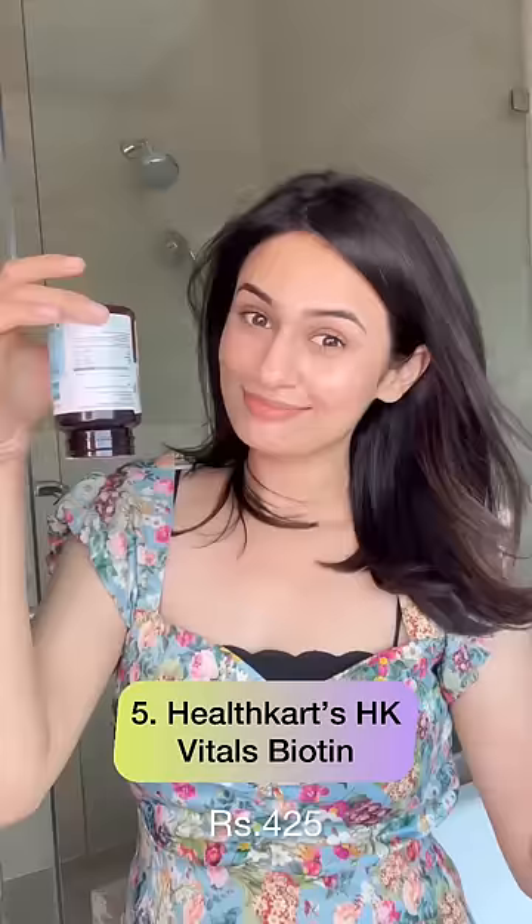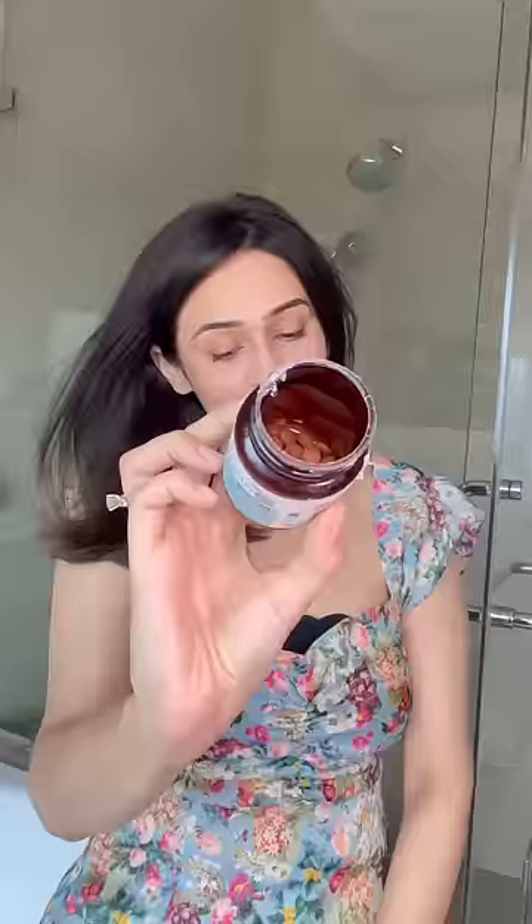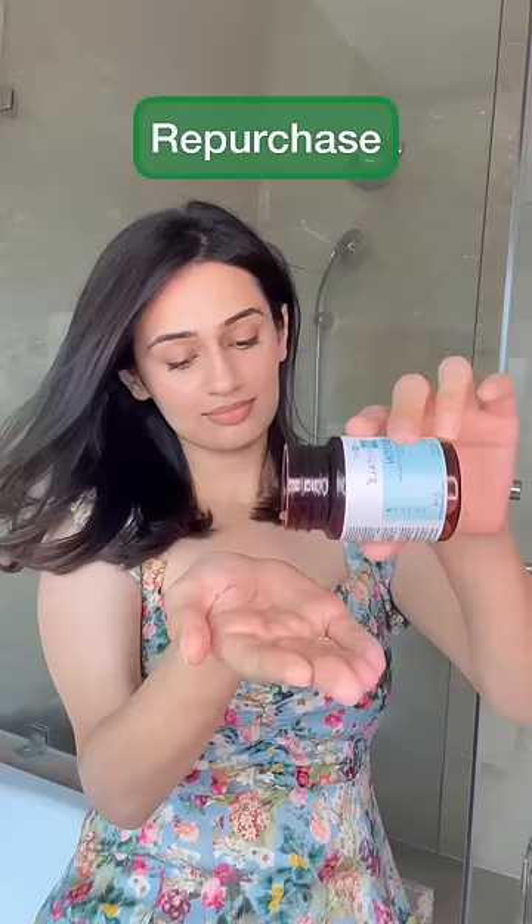I've also emptied the HK Vitals biotin tablets. These have really helped with my hair fall and I've already repurchased another jar. I usually have one tablet a day and I'm definitely buying this again.